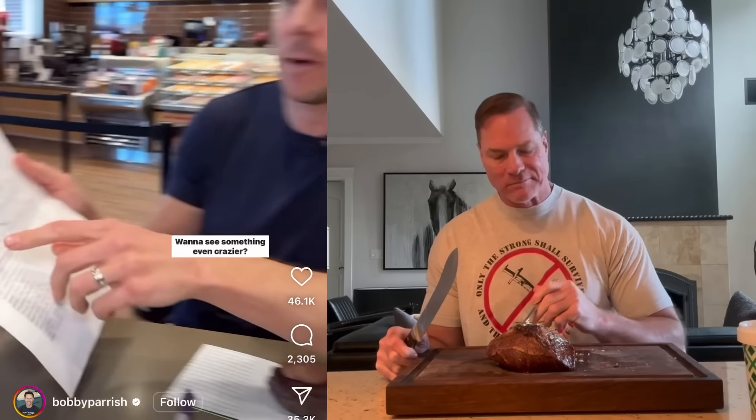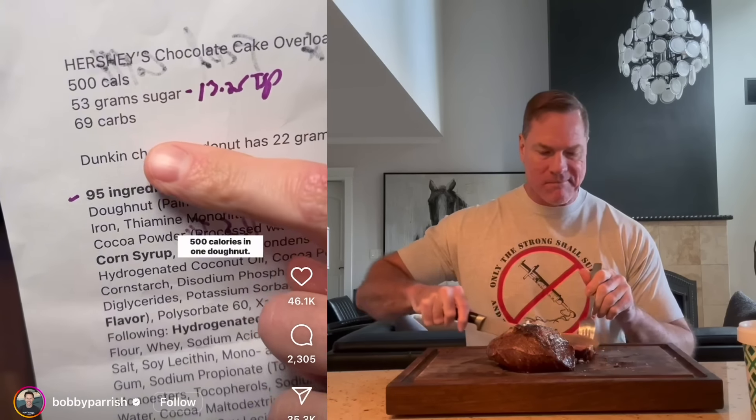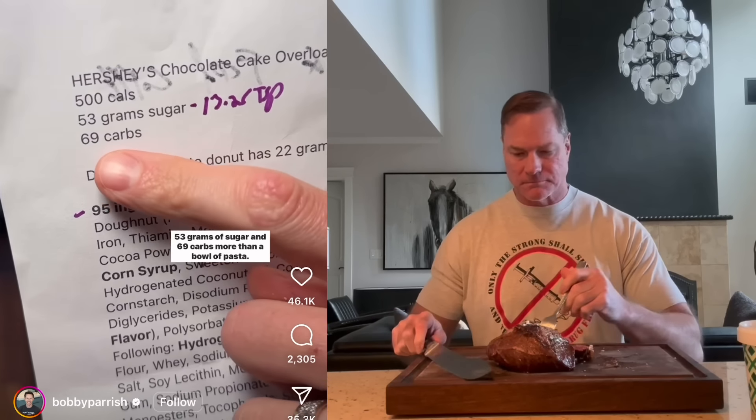Want to see something even crazier? The macros. 500 calories in one doughnut, 53 grams of sugar, and 69 carbs — more than a bowl of pasta. 53 grams of sugar is equal to that amount. It's over 13 teaspoons in one doughnut.